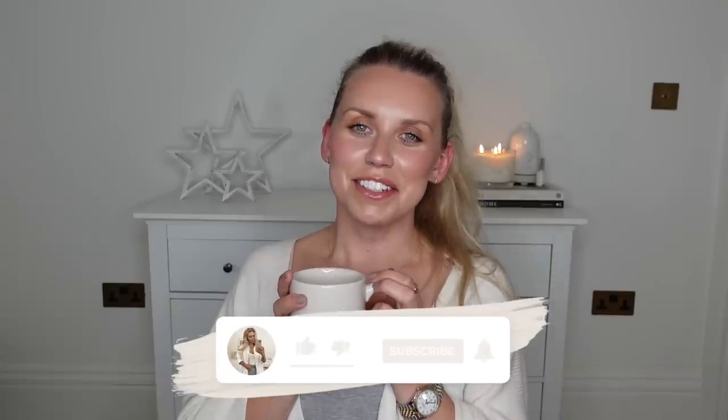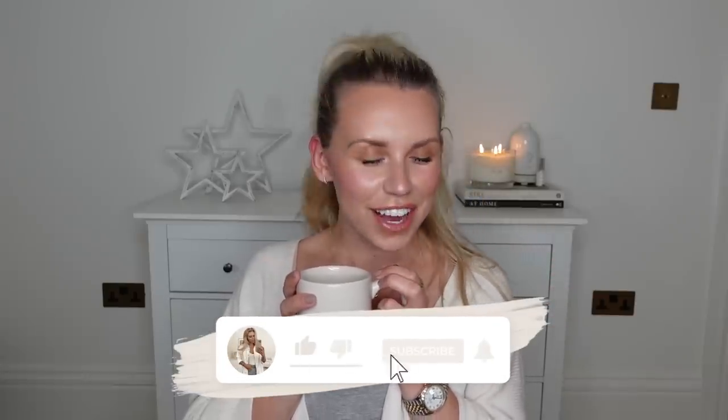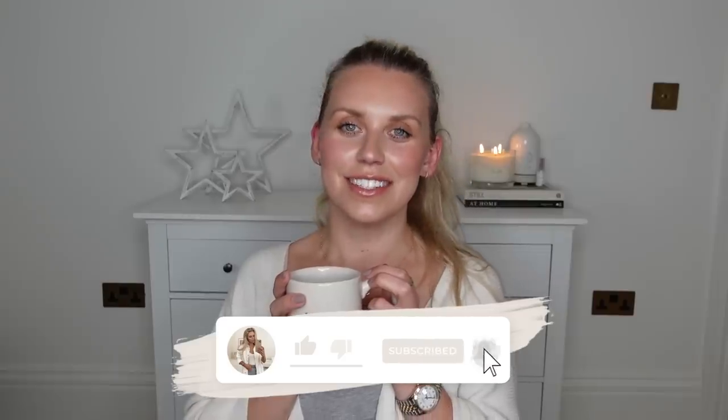Hi guys, welcome back to my channel. Welcome back to gift guide week. We are concluding this week, which is very sad, but we are concluding with a B&M gift guide. I actually got some in-store footage, which I'm going to include first for the kind of gifting aisle section.